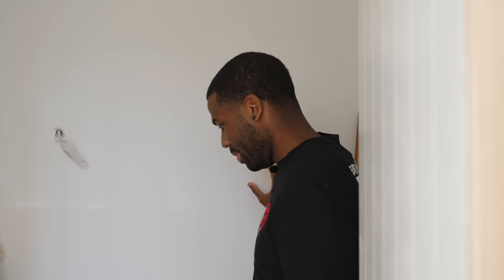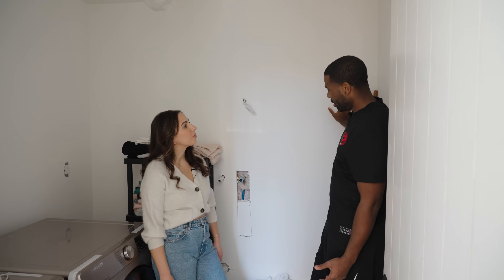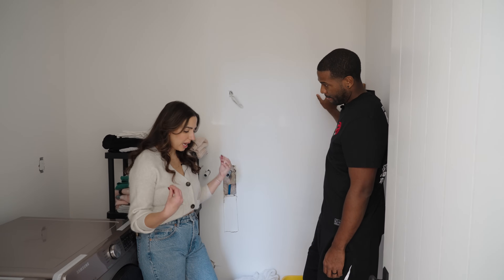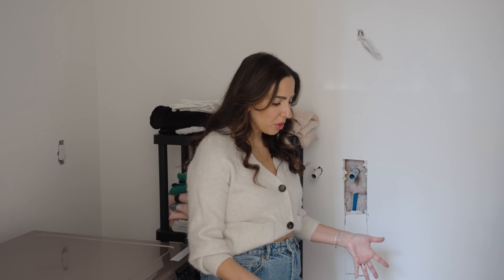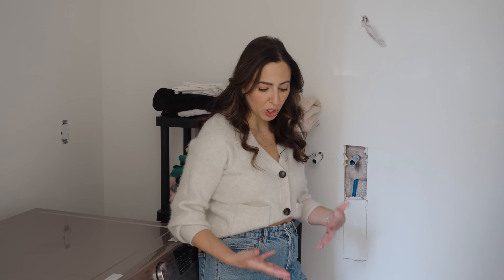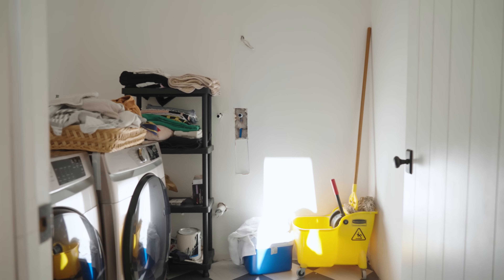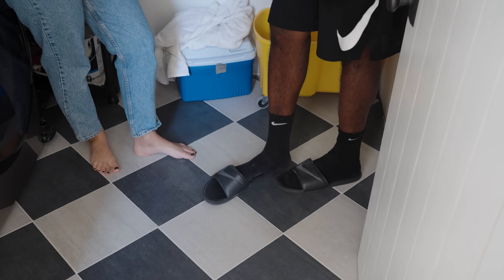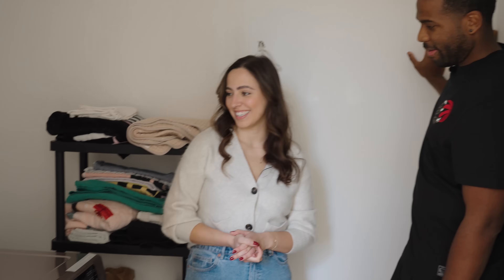The counters and cabinets are ordered. I'm just so excited to actually have this and the mudroom finished because both spaces with these beautiful floors have not been able to be enjoyed. It's gonna be even better — can't wait.